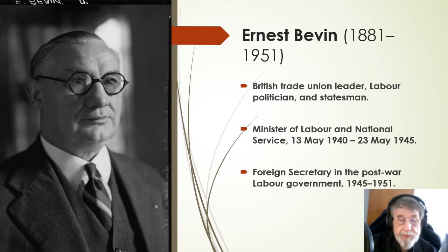This is Ernest Bevin, British trade union leader, labour politician and statesman, who was Minister of Labour and National Service from May 1940 through to May 1945. Thereafter he became Foreign Secretary in the post-war Labour government.